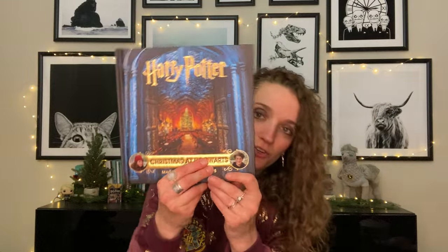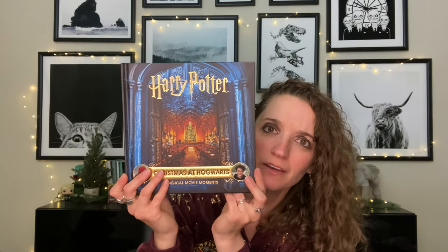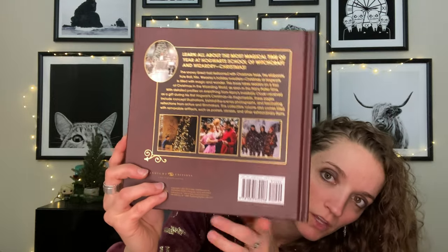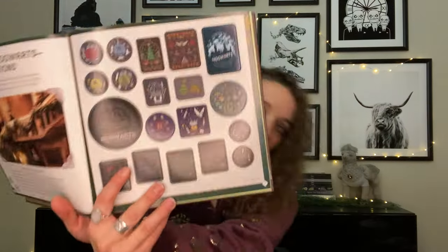We picked up a lot of things at Powell's, but this one is very Christmasy — it is 'Christmas at Hogwarts: Magical Movie Moments.' I believe this is a series; I'm collecting a lot of Harry Potter books and plan to collect the rest. It's very Christmasy — here's the back: we've got the Yule Ball, the Great Hall tree. On the inside there are little bits you can remove, like a scrapbook, and there's one in the back as well.